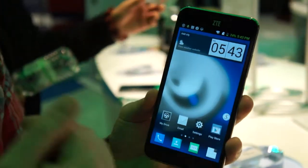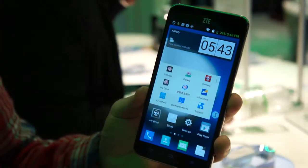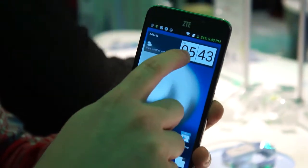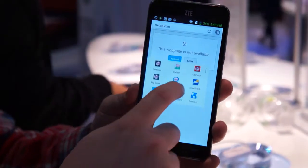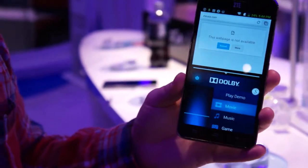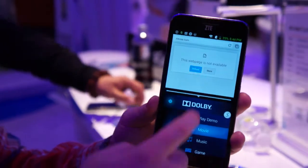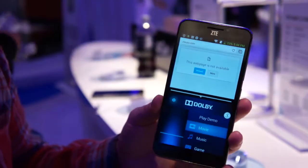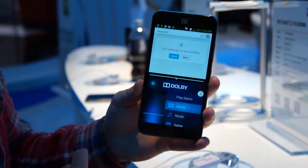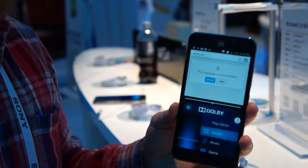In addition to the cool voice feature, there's a split-screen application. You can drag Chrome up here and open it, then take the Dolby Audio app — which the phone also comes loaded with for good sound quality — and basically go between the two apps, similar to the multi-screen mode on the Galaxy S4 or the split-screen mode on the LG G Flex.